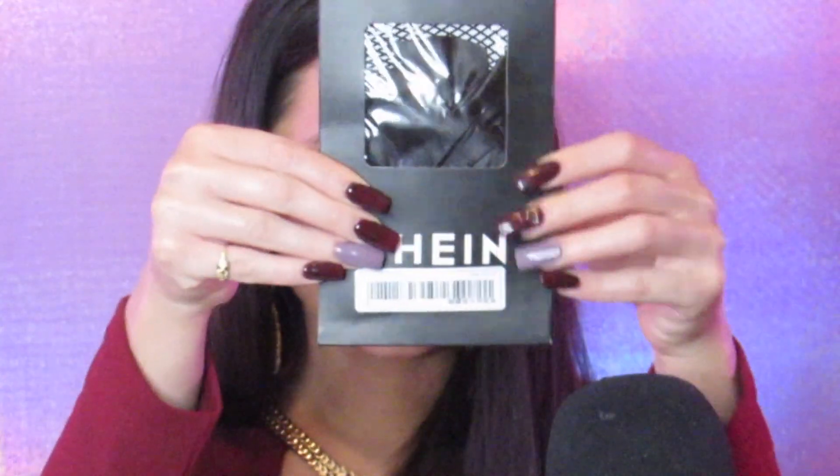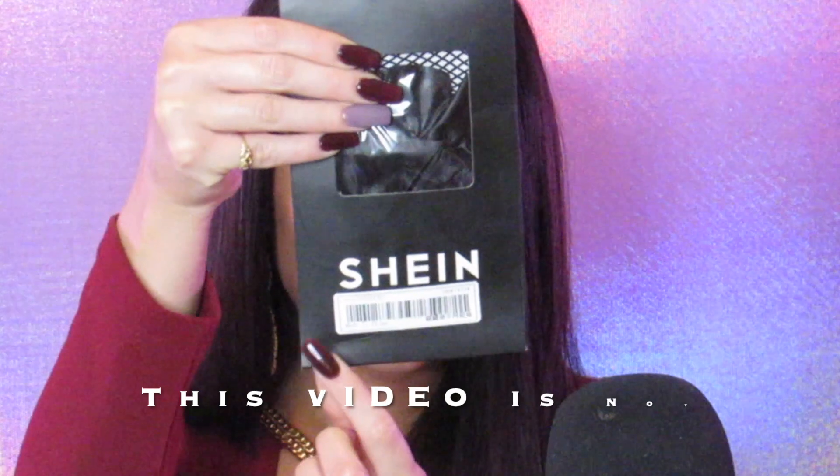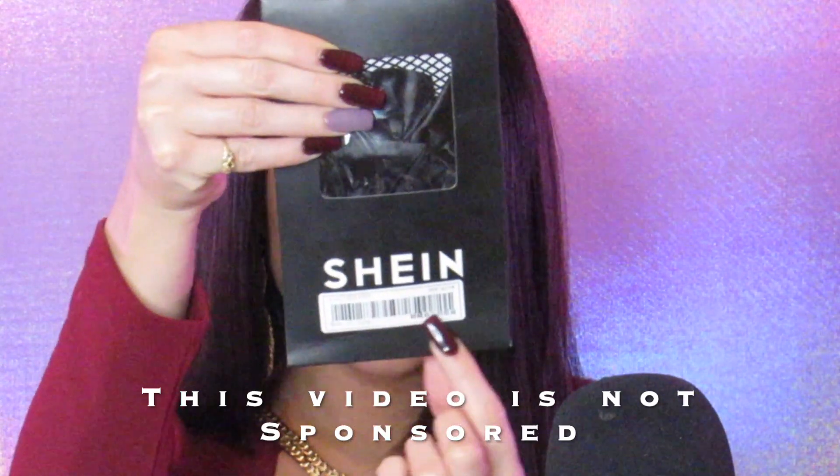Hey loves, it's Choo Choo and today I'm going to do a hosiery and sock haul, ASMR style. This video is not sponsored.